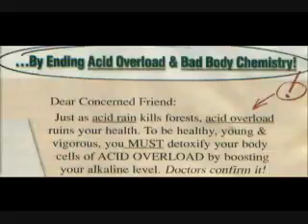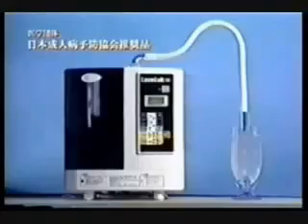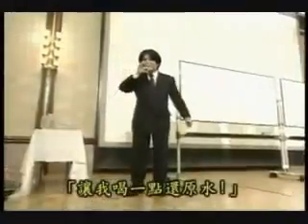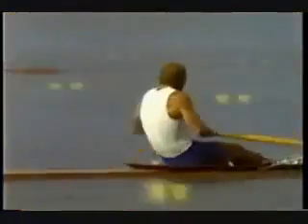Doctors confirm it. This process happens because kangen water is a negative water. The negative water contains active hydrogen, which acts as an antioxidant. Also, an alkali body will help with your energy level, reverse sickness, and help with rejuvenation.